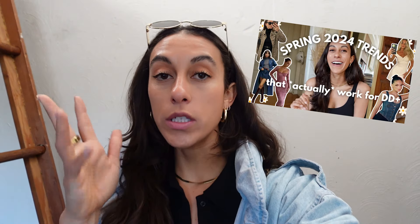Welcome back to my channel. We are headed to the thrift store today, hunting for spring fashion trends. I recently put together a list of all of my favorite trends for this season, specifically geared towards busty women like myself. And now it's time to put them to the test. I'm headed to a local thrift store here in Los Angeles to see what we can find.